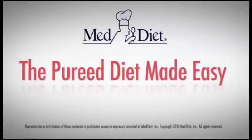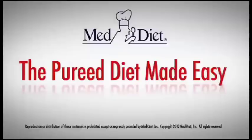Food Service Express, a division of MedDiet Incorporated, presents The Pureed Diet Made Easy. This session will cover four topics explaining the National Dysphagia Diet, Level 1, Dysphagia Pureed.